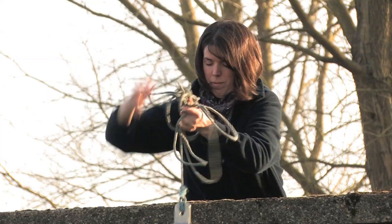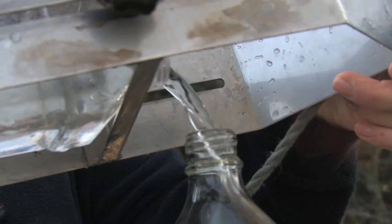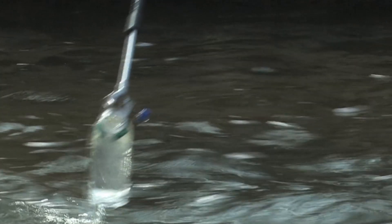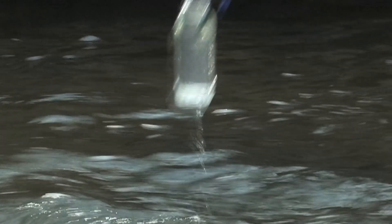We employ catchment advisors across our area and part of their role is to sample the rivers at various points across our catchments each week. This creates a strong evidence base to inform the delivery of the catchment advice that we give.